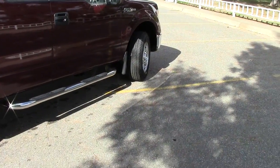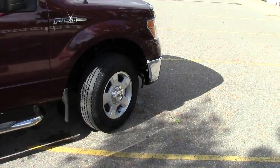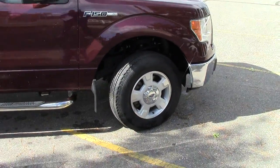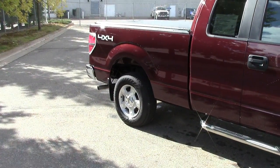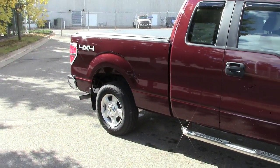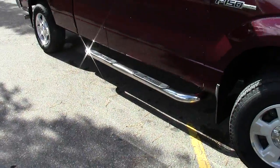It does have these nice Ford aluminum wheels. It has four-wheel anti-lock brakes, traction control, stability control, and trailer sway control as well — which is a nice feature to have on your truck if you're pulling a lot. It also has these nice chrome nerf bar style running boards along the bottom.